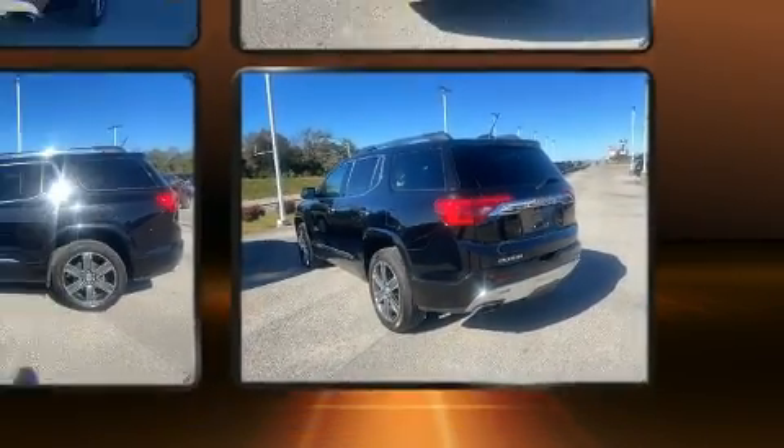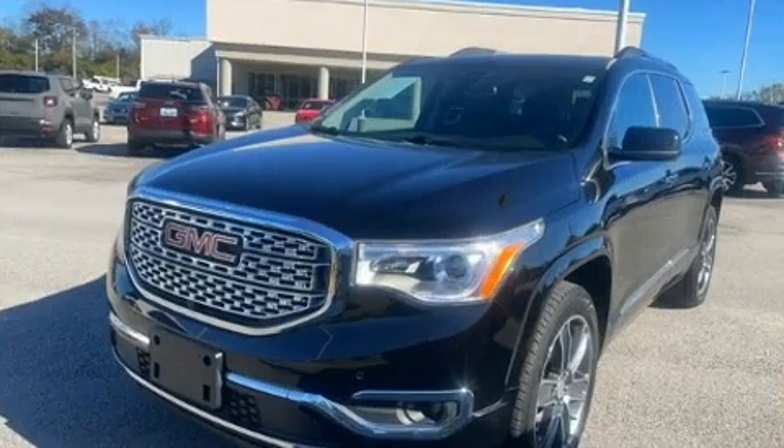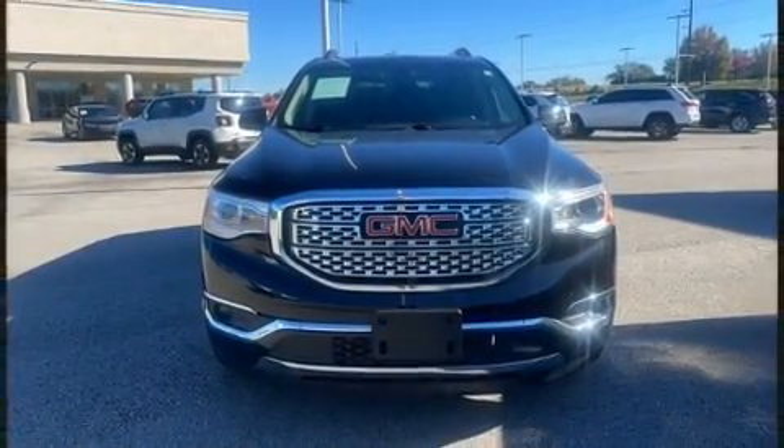Top features include front fog lights, an outside temperature display, heated and ventilated seats, a heated steering wheel, a power rear cargo door, lane departure warning, and remote keyless entry.